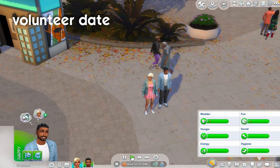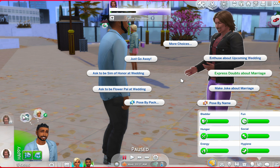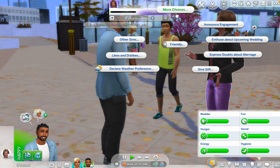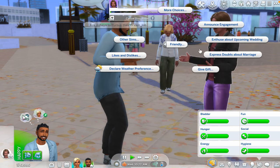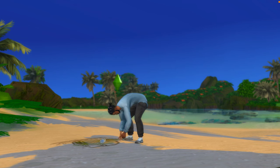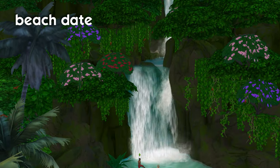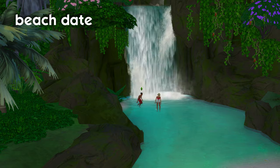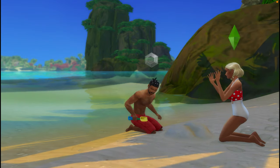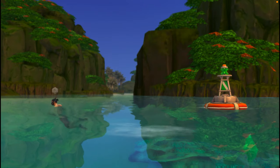Another idea is to give back and volunteer with your significant other as a date idea. The Parenthood pack gives you volunteer options with rabbit holes, but you don't have a lot of say in what happens. Here you can take it into your own hands — give money to Sims who need it most, or head over to Sulani and do a beach cleanup to help your environment. You can also have a really nice beach date in Sulani: play in the waterfall, make sand castles, get island food, swim with dolphins, or go snorkeling.